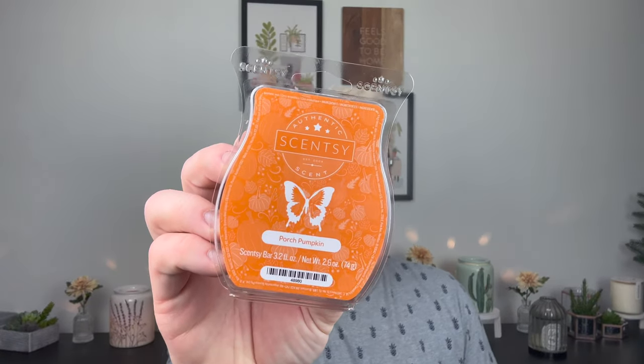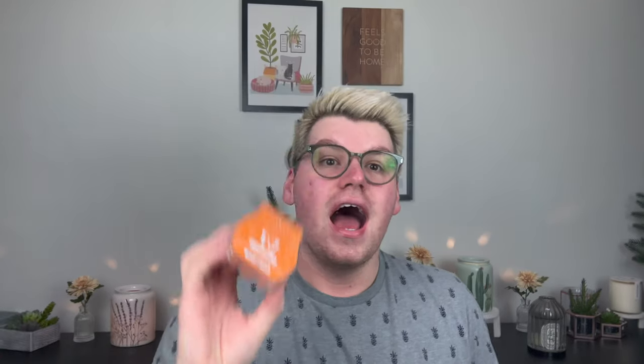I picked up two bars of Porch Pumpkin. I've never smelled this, but I love a pumpkin scent. I did smell a lot of these and let me tell you, this is so good. If you like pumpkin marshmallow or very peri pumpkin — any of those with a more realistic, fleshy pumpkin scent — I think you'd like this. There's a little bit of warm spice, like nutmeg, not crazy like clove or cinnamon. This is so yummy. I'm so excited to put this away for fall.